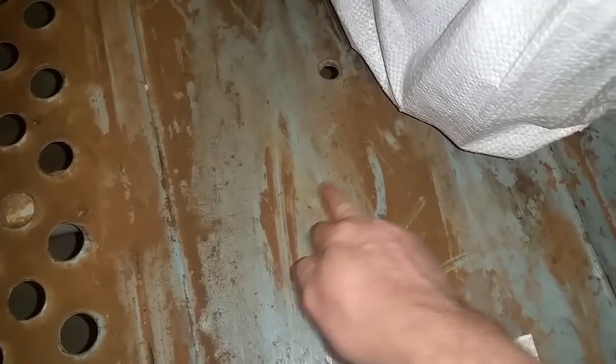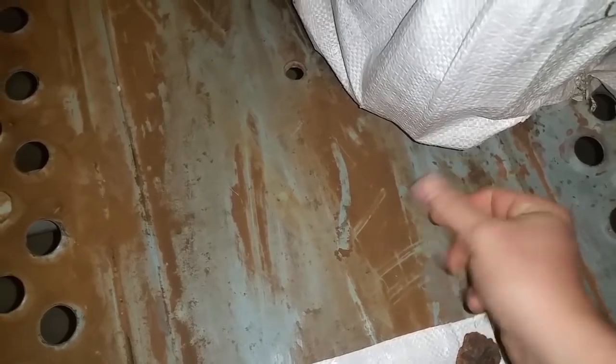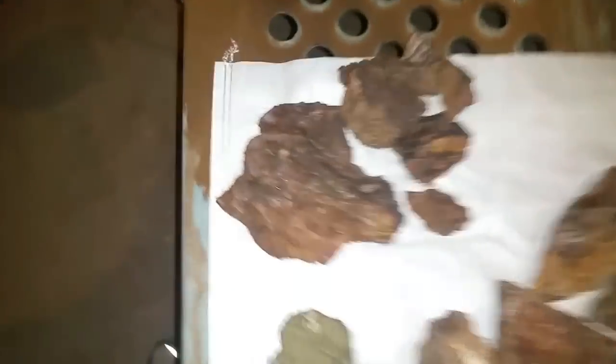My claims sit on a deposit that twists. This side is a porphyry deposit; this side is more lithium, scheelite, things like that. Where this gold came from, it came from right on that contact zone, which runs about a couple miles in length. Let's look at some of the diagnostics.